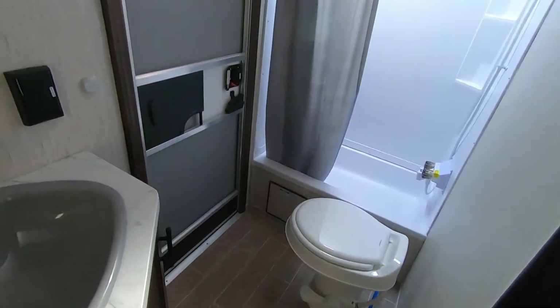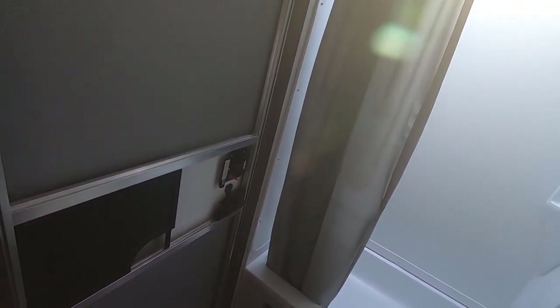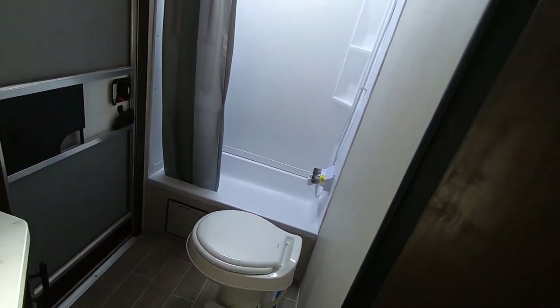Here we have the two double bunks and the bottom bunk is storage accessible from the outside. You have a large bathroom with plenty of room to change. It's got a pretty good size shower as well. I'm standing up here at about six feet tall and the skylight gives you enough headroom. You do also have a door that goes straight outside so you don't have to track dirt all through your RV.